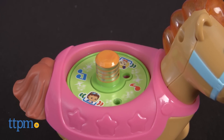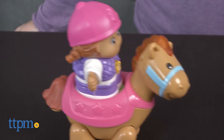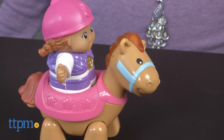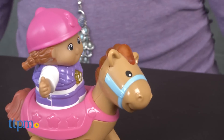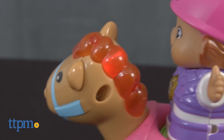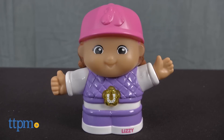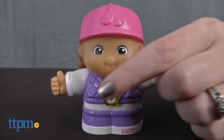Lizzie says different phrases and sings three songs when you place the figure on the pony's magic point location. Doing so will also make the pony walk forward and light up its mane. You can also press the button on Lizzie's chest for phrases and songs at any time.